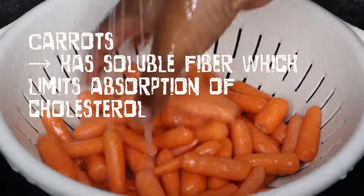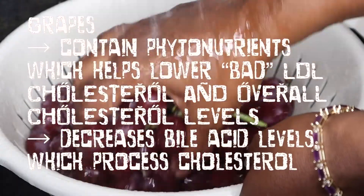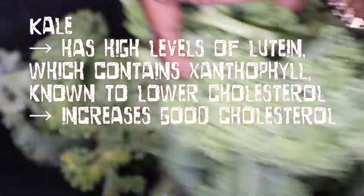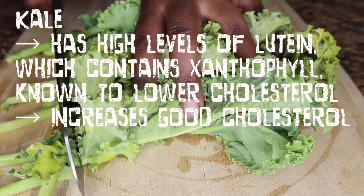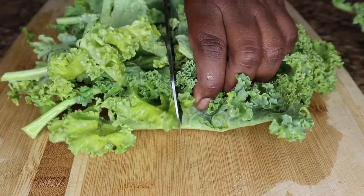Carrots contain soluble fiber, which limits the absorption of cholesterol within the body. Grapes actually have phytonutrients, which lower your bad LDL cholesterol levels. Kale has high levels of lutein, which contains xanthophyll, which is also known to lower cholesterol naturally.